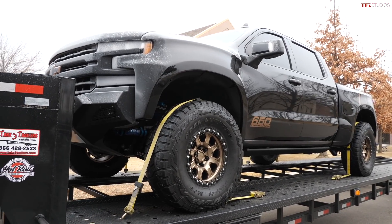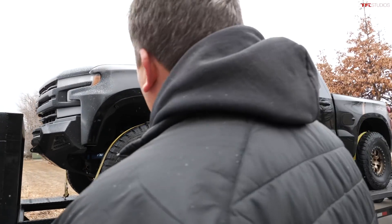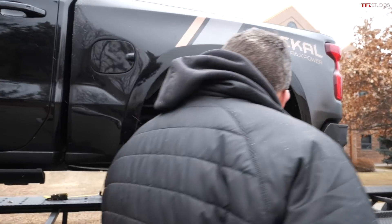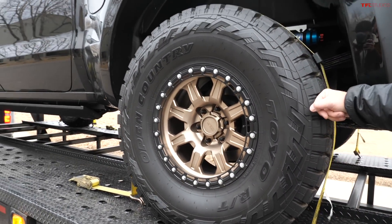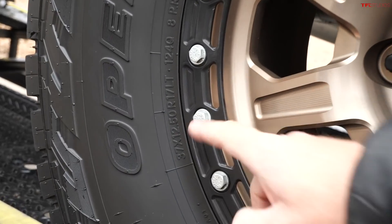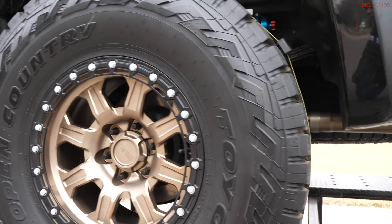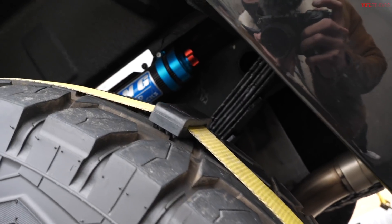Looks good, Andre — I like this front end. Wow, that is cool. Let's check out the back. How big are these tires? These are 37s — Toyo Open Countries. Let's verify: 37 by 12 and a half. So it is rolling on 37s, and it has monstrous clearance. Look at those shocks on the rear axle.